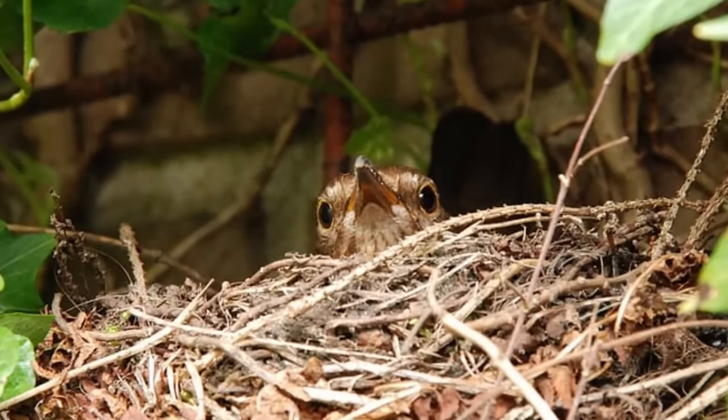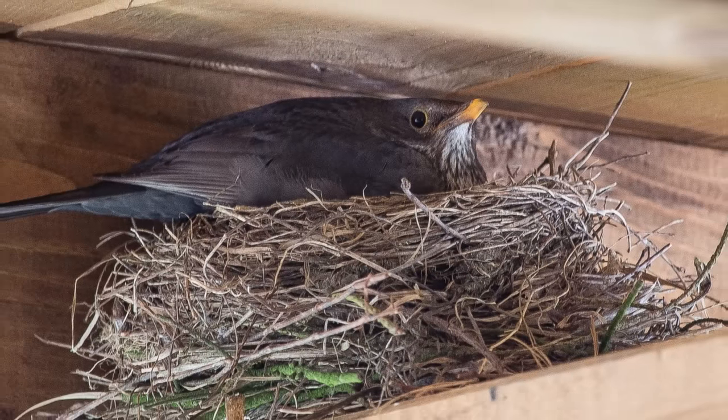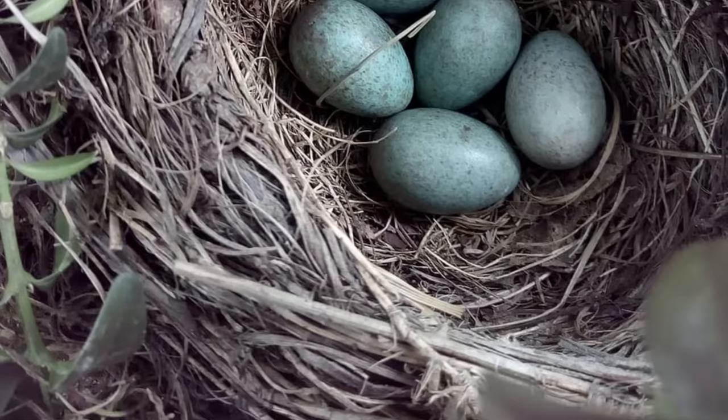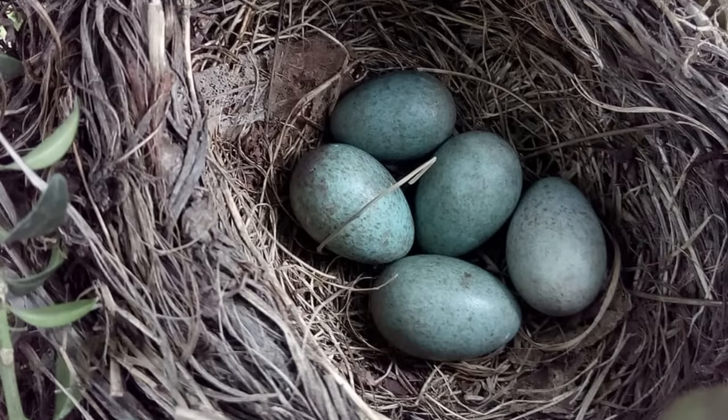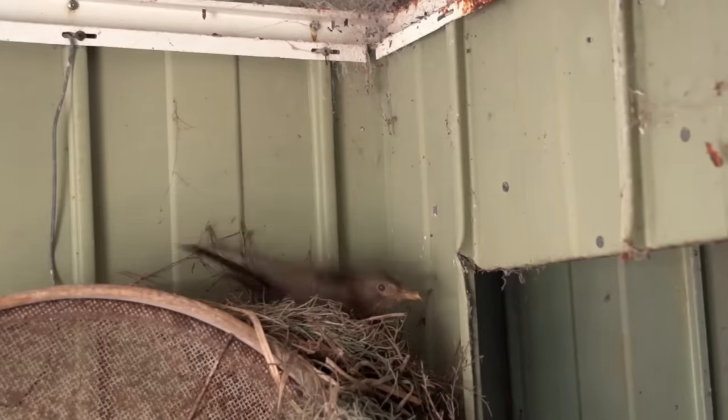The female alone creates the nest, which is a cup-shaped structure of twigs, leaves and other plant material, lined with a thin layer of mud and grass. Each clutch consists of 3 to 5 speckled blue eggs, which the female incubates alone for 13 to 14 days.